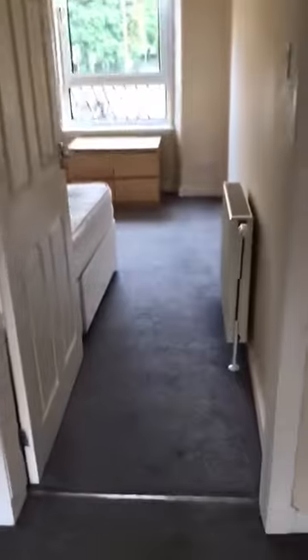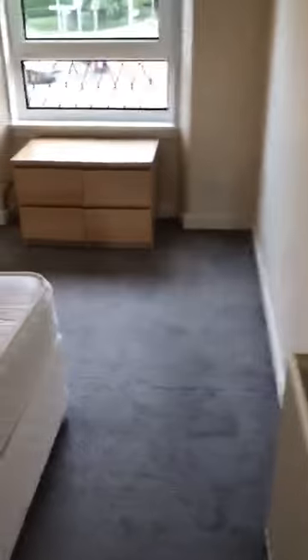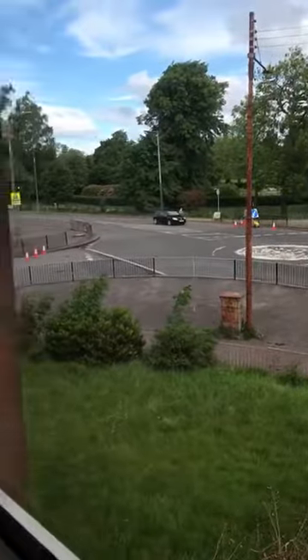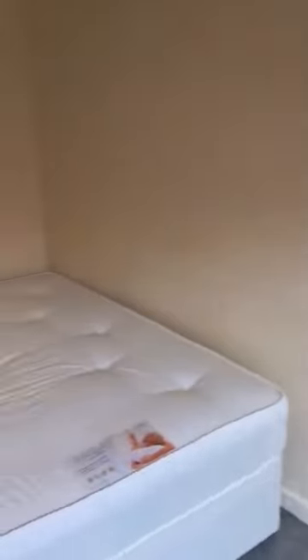Bedroom one is just off the living room and is front facing. You can just walk through the parking and literally within five minutes you're at the Queen Elizabeth.